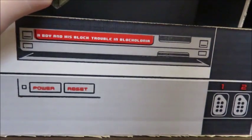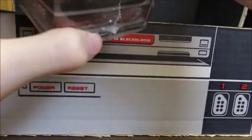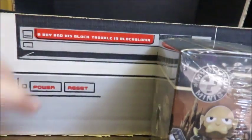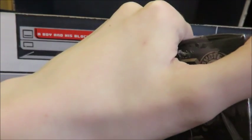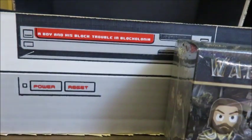Warcraft vinyl figure — Mystery Minis. I actually like Mystery Minis, so I'm happy to get these. These are made by Funko Pop.